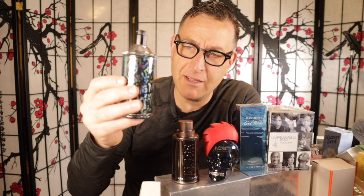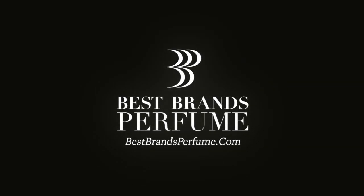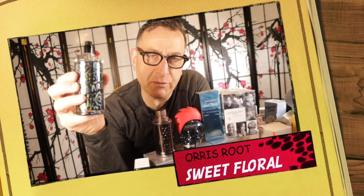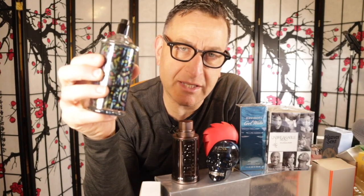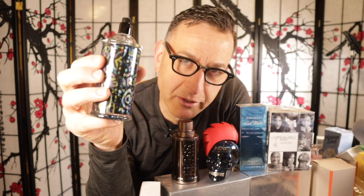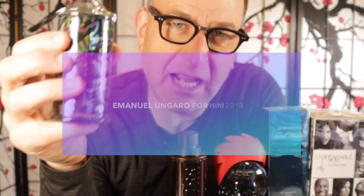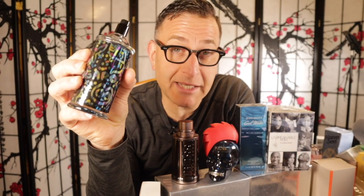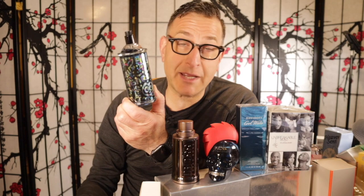We're going to start today with Emmanuel Ungaro for Him from 2013. It's got an orris root in it — a sweet floral woody earthy root aroma, kind of earthy. This also has some cinnamon in it, tonka bean, which is a vanilla cherry almond note almost. It's got some pepper in it and it's reminiscent of Polo Red to give you an idea. They did also make a 2013 Emmanuel Ungaro just for her — a pink colored bottle that looks just like that.